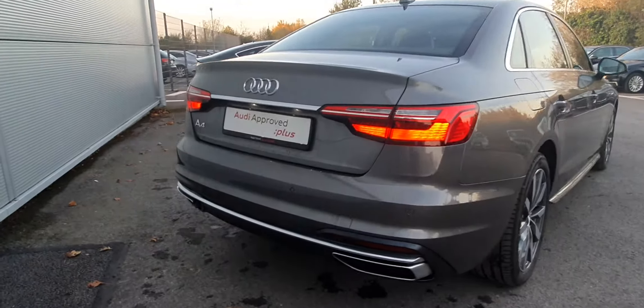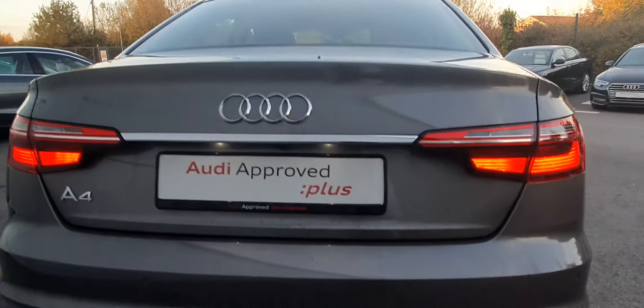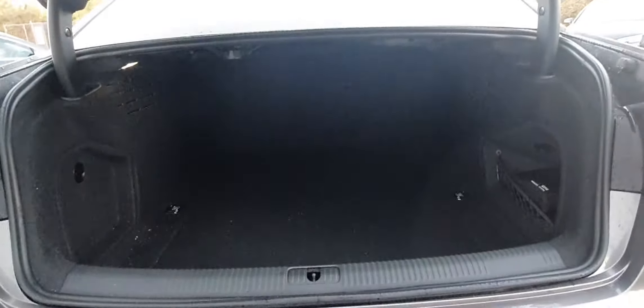Towards the back of the car, it's equipped with one exhaust each side, a reversing camera, and a lovely chrome trim on the back. We also have parking sensors. We'll open the boot — a very large boot indeed — and the seats all fold down.